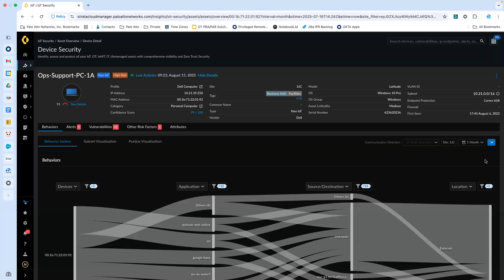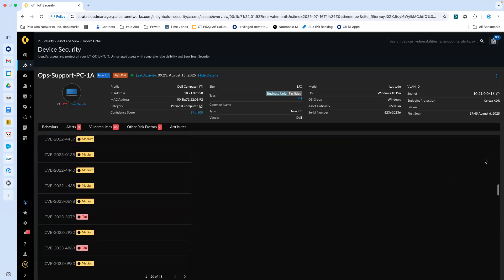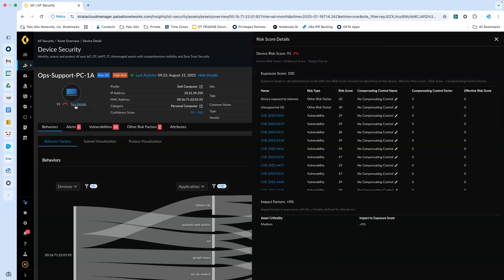Device security provides rich asset details including network detected attributes, traffic analysis, contextual alerts, and vulnerabilities. Beyond these core capabilities, additional risk factors like security hygiene and exposures will be factored into an overall risk score for the asset and can then be mitigated with compensating controls.